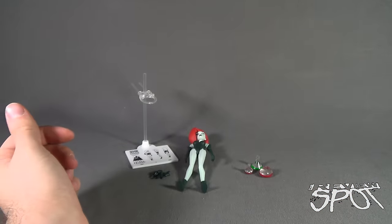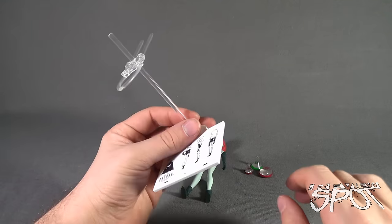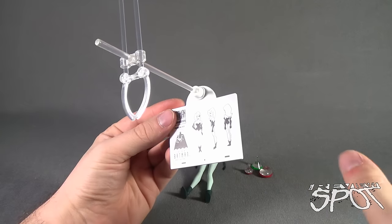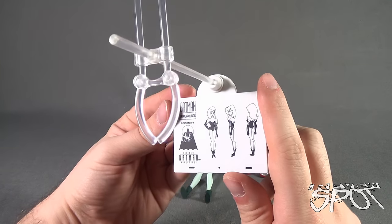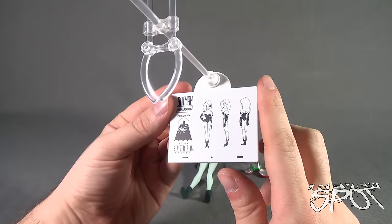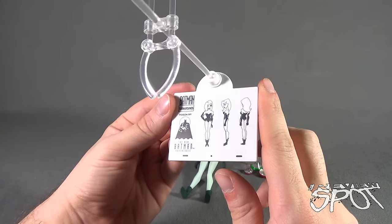Before we look at Poison Ivy - I keep saying Harley - it just so happens that Spot just finished the review of Harley Quinn, that's why I've got Harley on the brain. She does come with a character turnaround display stand featuring the front, the side, and partial side-back of Poison Ivy, so that designer animators can see the full turnaround of the character.